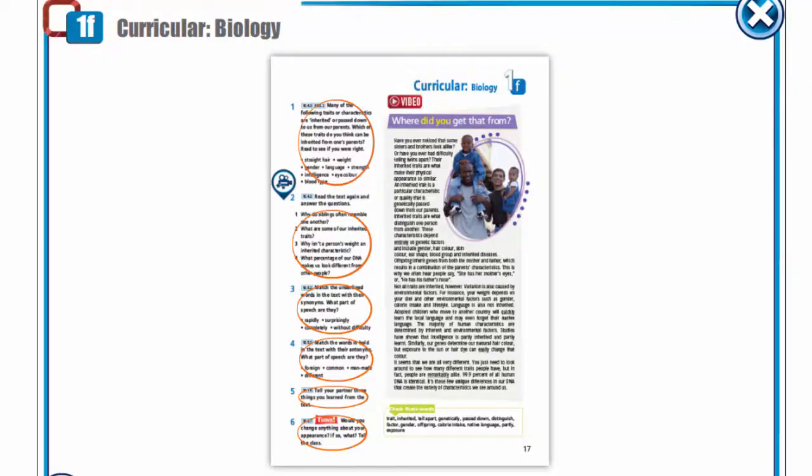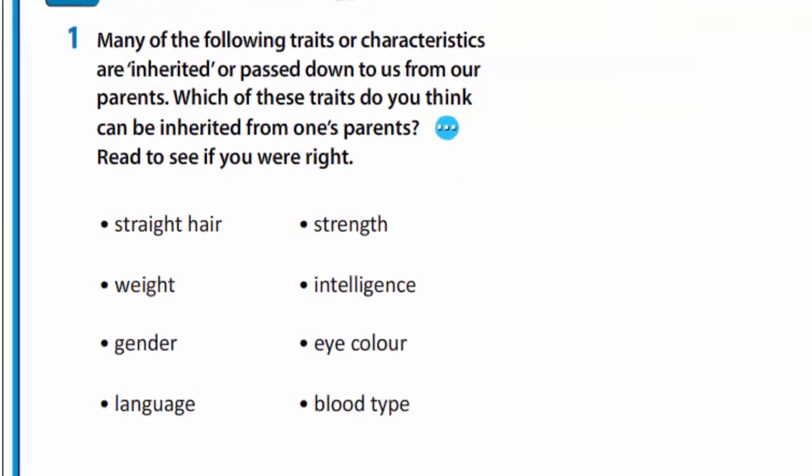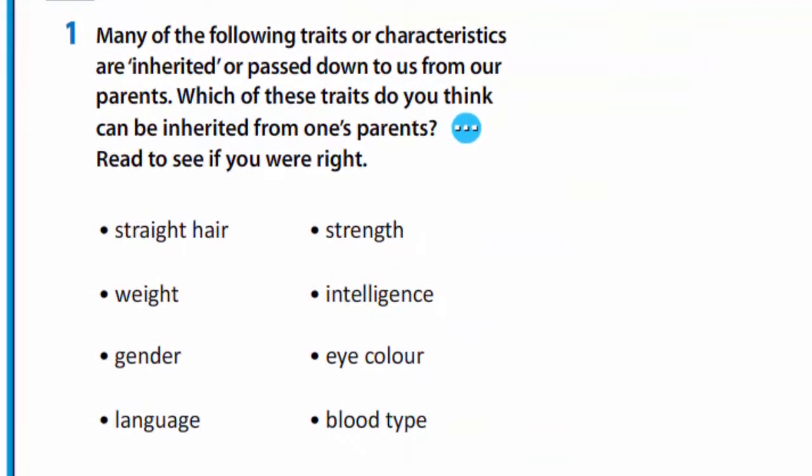Today we shall continue our talk about our genetic heritage. Open your books at page 17, exercise 1. Many of the following traits or characteristics are inherited or passed down to us from our parents.